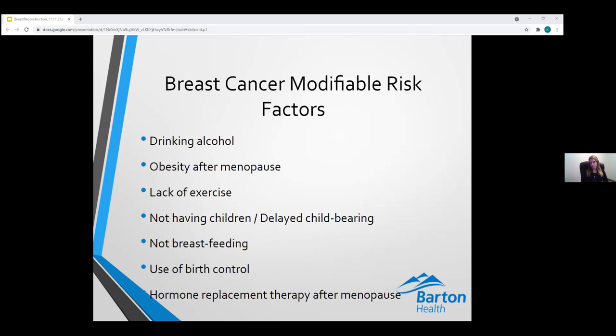Increasing levels of estrogen throughout various life stages contribute to increased risks of breast cancer. It's also why women can experience breast symptoms during menstruation or menopause as hormone levels change. Alcohol consumption is directly related to risk of breast cancer — the more alcohol consumed, the higher the risk, through a complex relationship involving increased circulating estrogen. After menopause, estrogen comes mainly from adipose or fat tissue, so obesity is associated with increased breast cancer risk. The American Cancer Society recommends 150 to 300 minutes of moderate-intensity exercise every week.